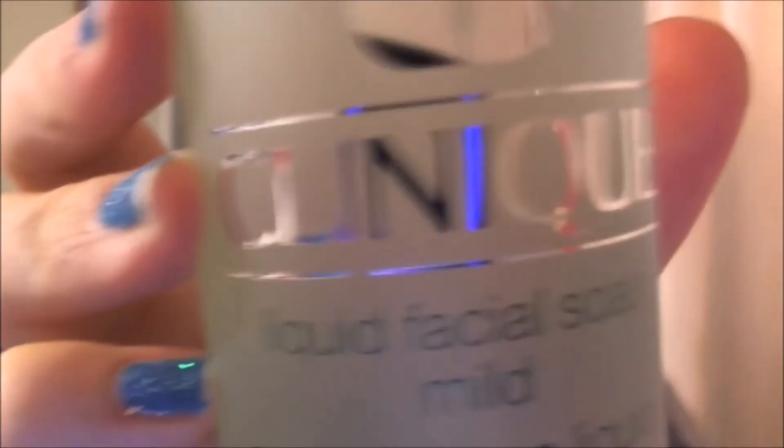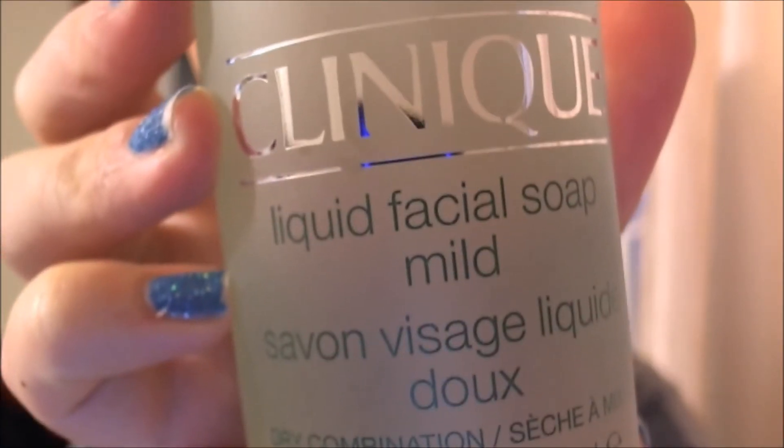So I picked up the Liquid Facial Soap — this is the mild one. This one says it's for dry combination skin, and I have combination skin. I wanted a sensitive option but they didn't really have a sensitive skin type — it was either dry combination or very oily. So I didn't really like that Clinique doesn't have a huge variety for different skin types.